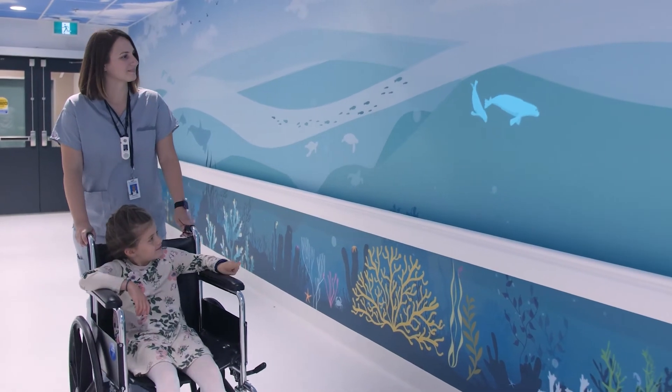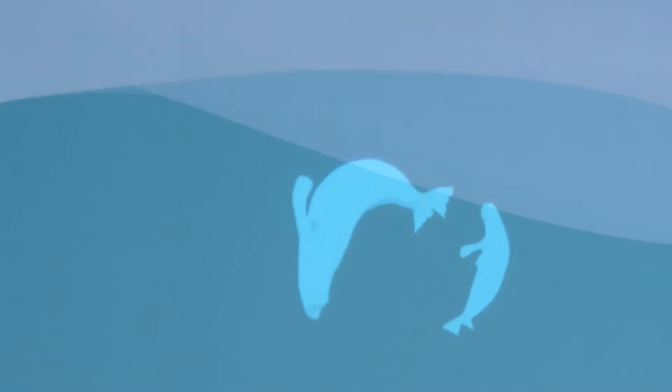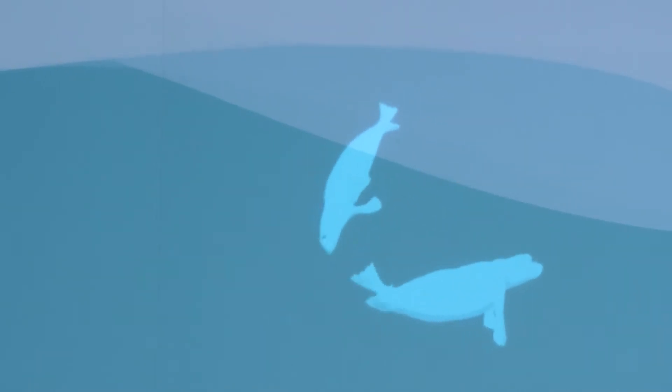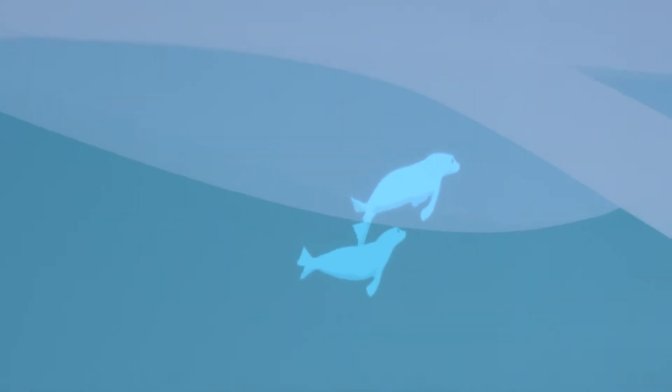To help distract and ease the anxiety of patients and their families while they wait to receive medical attention, the walls now provide them with a unique interactive experience. Construction Specialties worked with two graphic design companies to create motion-activated moving images that project onto the Acrovyn by Design.